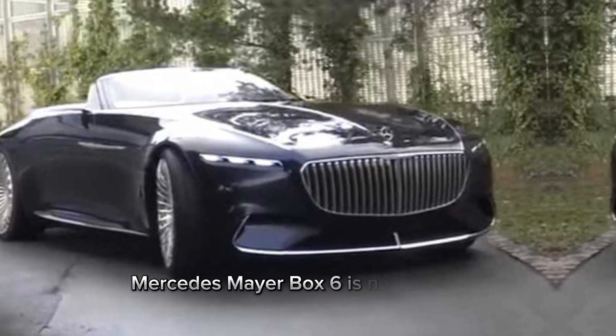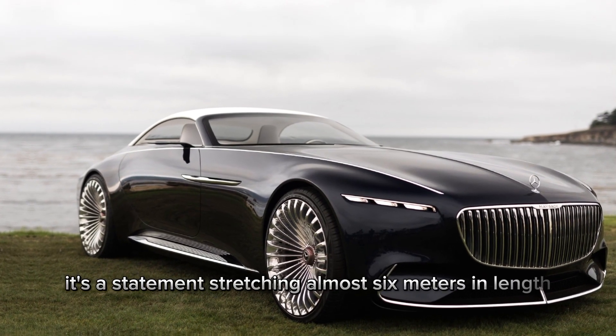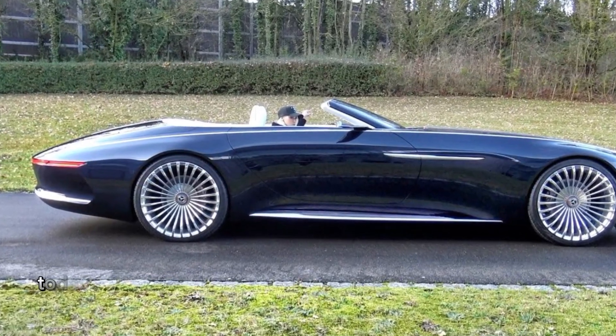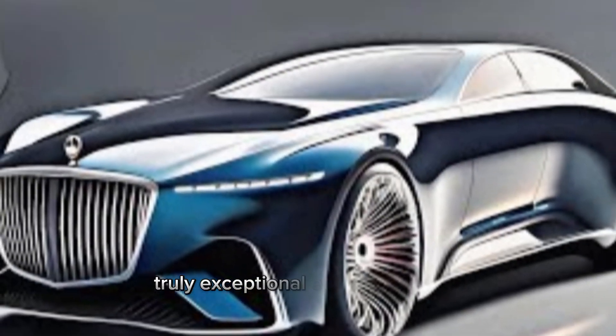The Mercedes Maybach 6 is not just a car, it's a statement. Stretching almost 6 meters in length, this ultra-luxury coupe blends classic elegance with futuristic design elements. Today, we're going to explore what makes the 2024 model truly exceptional.